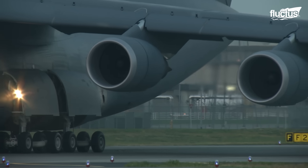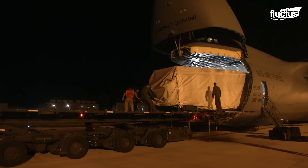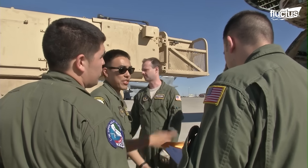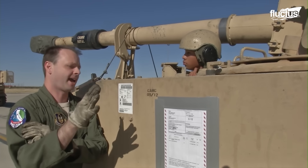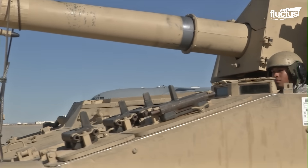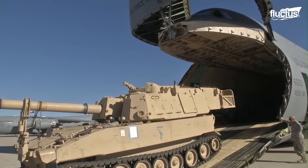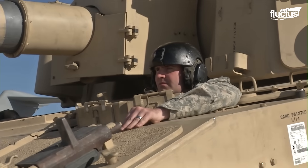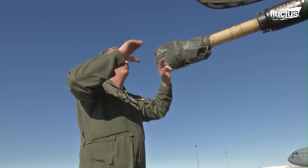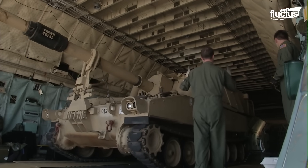The C-5 Galaxy is one of the workhorses of the United States military, and it's integral to moving heavy weapons and artillery like these M-109 A-6 Paladin Howitzers. Each of these heavy weapons is 10 feet wide and 30 feet long, weighing in at around 27.5 tons. Though the C-5's ample cargo bay has more than enough space to occupy two of these monster weapons, loading them inside is no simple task.